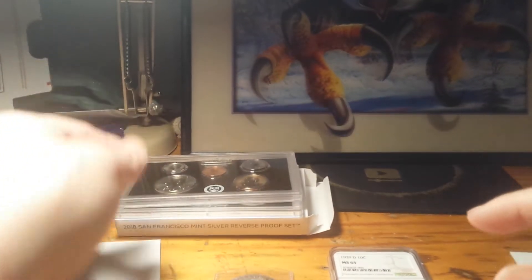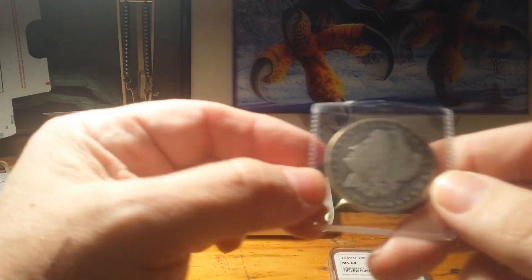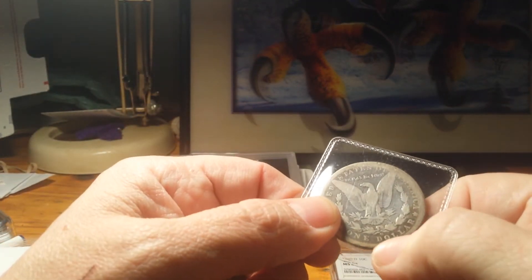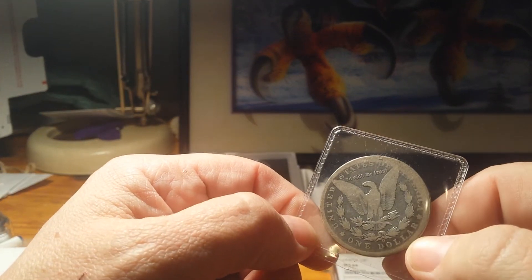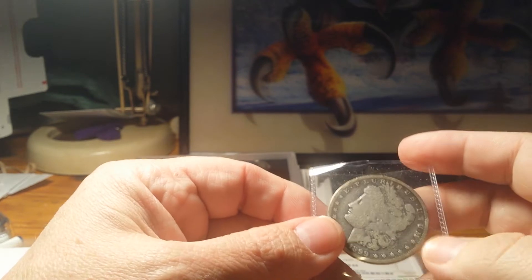Number two: I got this 1899 Morgan dollar. She's been around the world — she's a little bit slick — but she still looks pretty good.